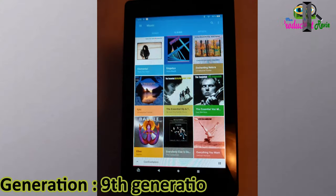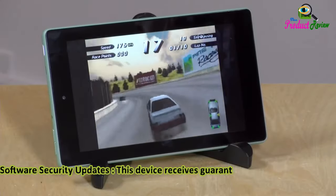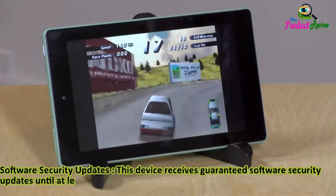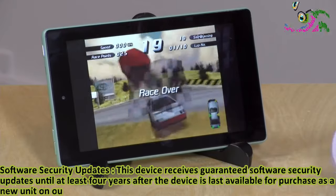Generation: 9th generation, 2019 release. Software security updates: this device receives guaranteed software security updates until at least four years after the device is last available for purchase as a new unit on our websites.